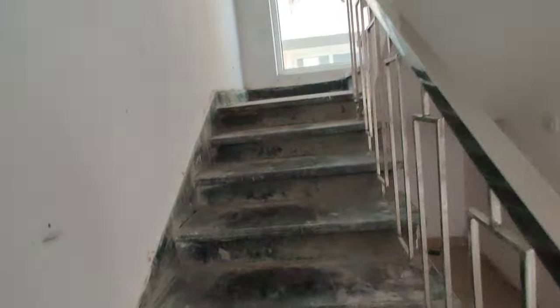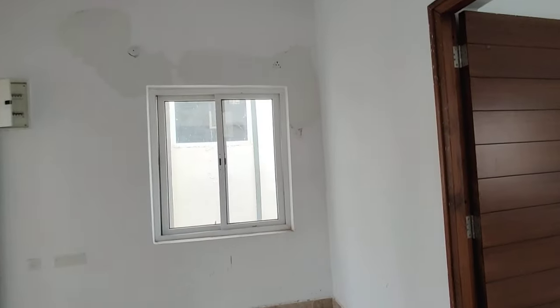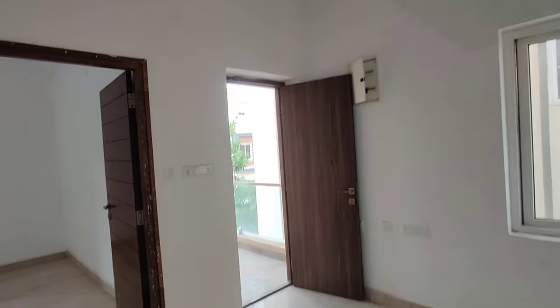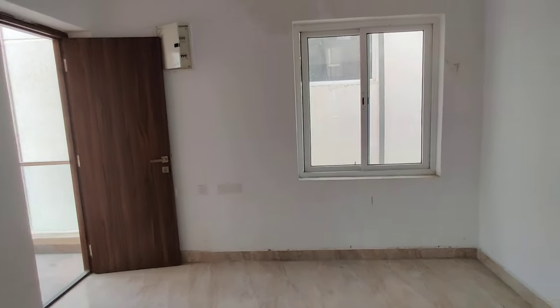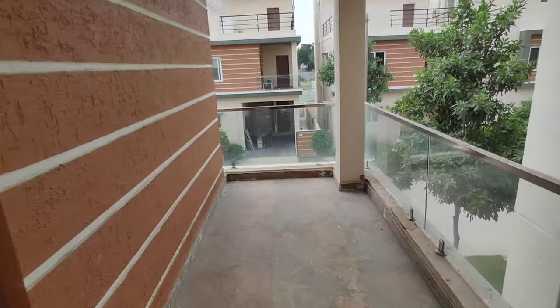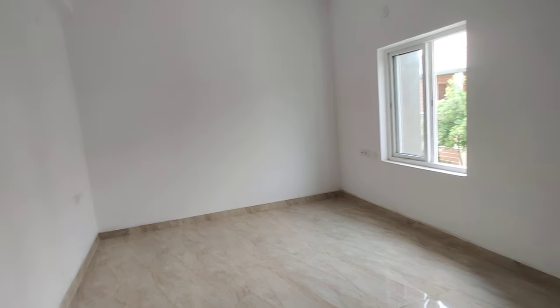Now we are moving to the first floor. Here we have a mini sit-out with an attached balcony. This is the sit-out and here is the balcony. Here we have bedroom number two with an attached washroom and dressing area.